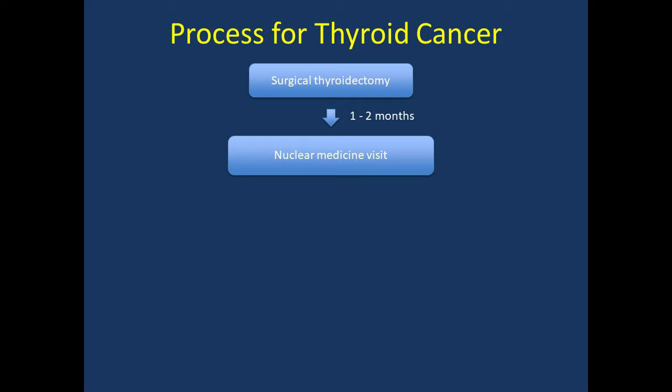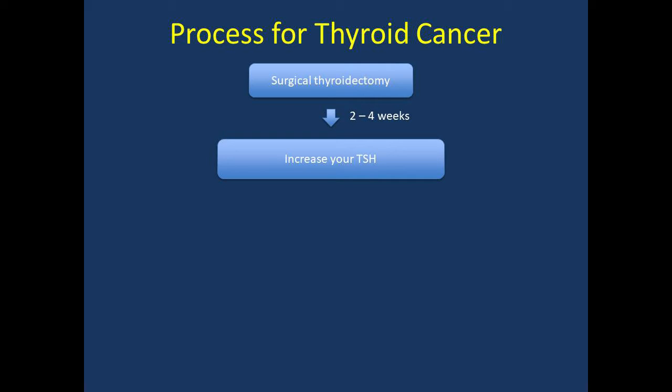Before we get into too much detail, let's talk about your preparation for this visit. After recovering from surgery, any remaining normal thyroid tissue in your neck and any thyroid cancer should accumulate iodine — this includes the iodine you find in food and the radioactive iodine that we use. We want to make sure that both normal thyroid and thyroid cancer are stimulated to take up our radioactive iodine. We stimulate these tissues by increasing the level of TSH — Thyroid Stimulating Hormone — in your body. When you have lots of TSH, it revs up thyroid tissue and thyroid cancer to take up iodine.